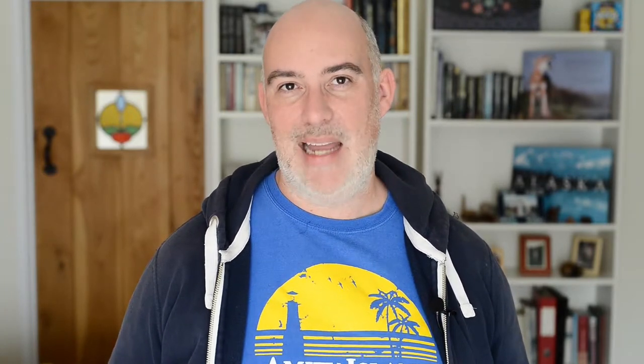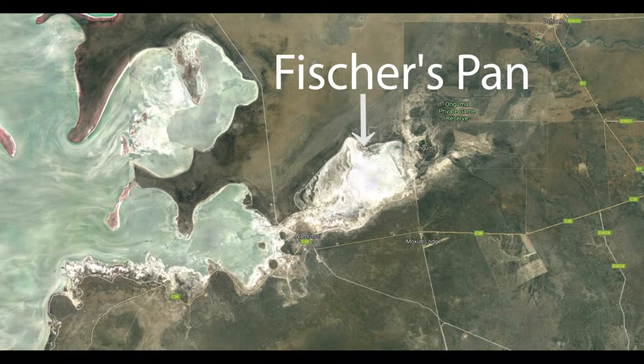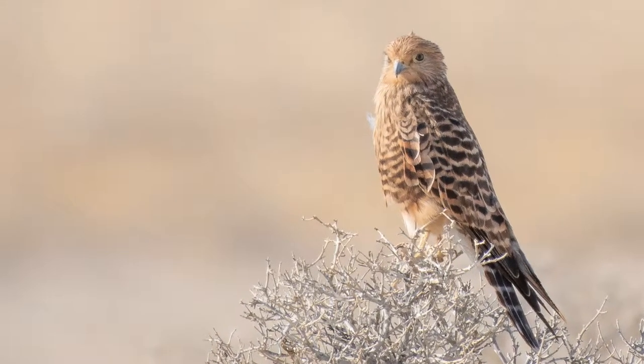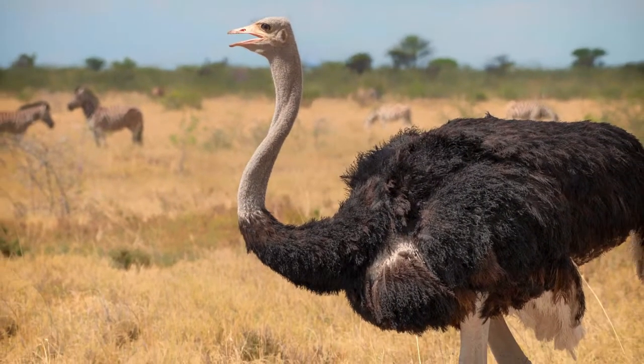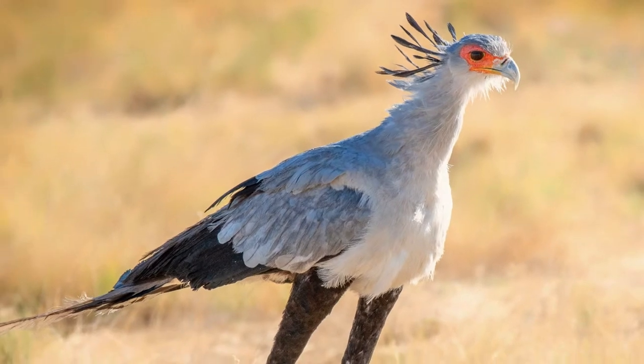The first is Etosha National Park — specifically a place called Fisher's Pan on the eastern side. When I went out there one morning I was amazed at the number of bird species: lots and lots of birds of prey, everything from kestrel species to Montagu's Harrier. The other thing that's very cool about Etosha is that it's not all small birds. You can't get out of the car in Etosha, so you can't always get as close to birds as you might elsewhere — but often you don't have to, because the birds are huge. You've got ostrich, Kori Bustard, secretary birds, different types of vultures and eagles. Everything you could want, and a lot of it is the big heavyweights of the bird world.